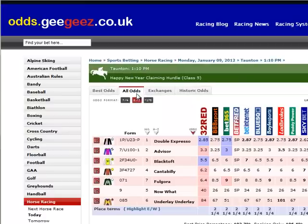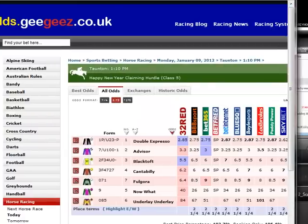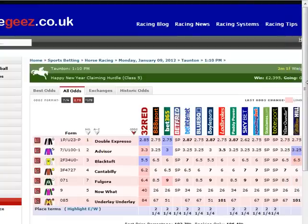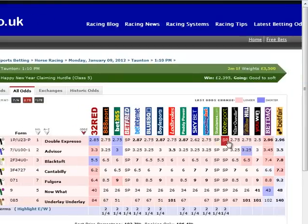Let's click on the 1.10 race. I'm just going to play around with the screen so you can see more of the bookmakers' odds. You can see that the bookmakers who have priced this up include a range of high street names like Ladbrokes, William Hill, Betfred, and some internet bookmakers as well like 888 Sport, Bet365, BetInternet, and Skybet.